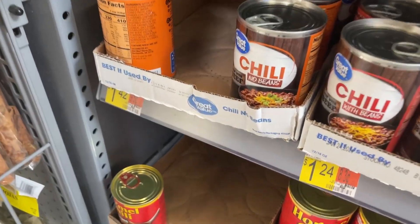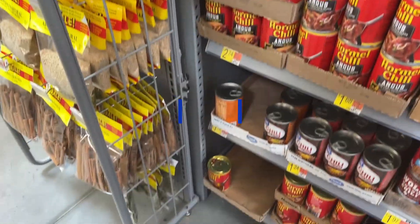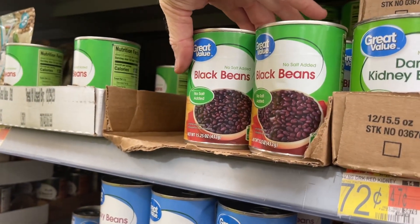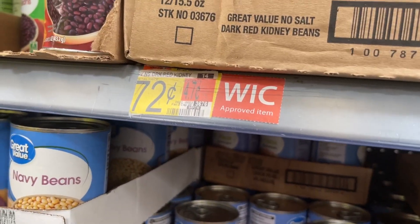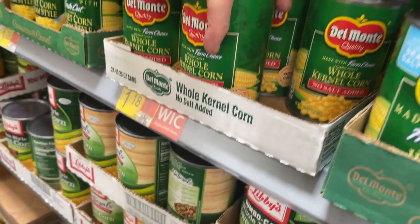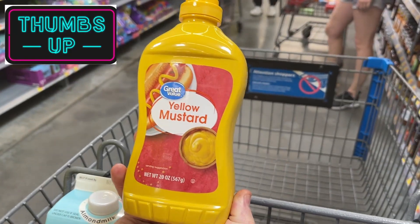We're getting a can of chili because we still have a little Velveeta, so Joel's going to make some chili cheese dip. We need two cans of black beans — no salt added — for 72 cents for the canned. We also need two cans of corn, some mustard, and that was $1.